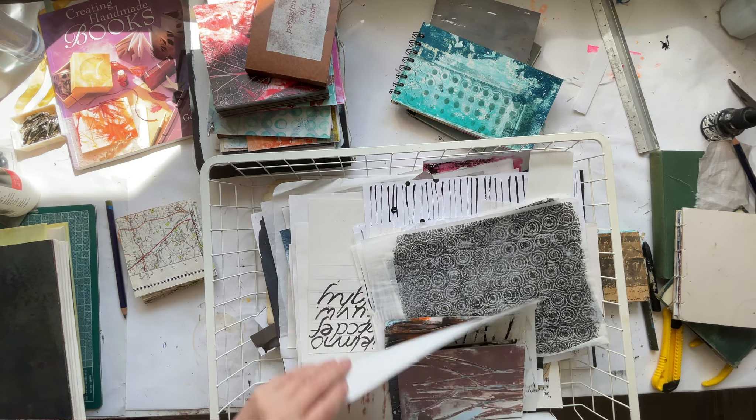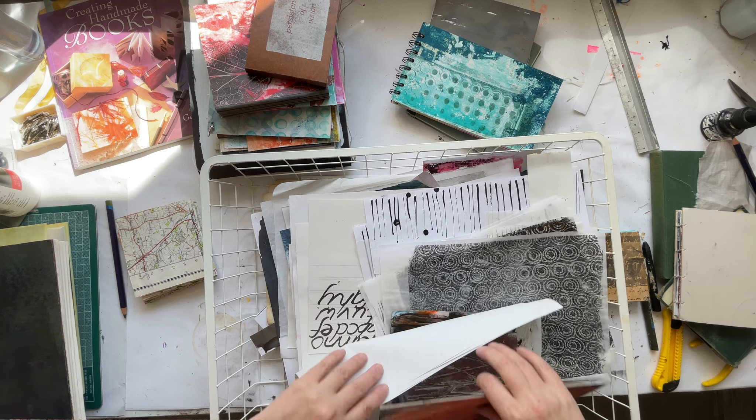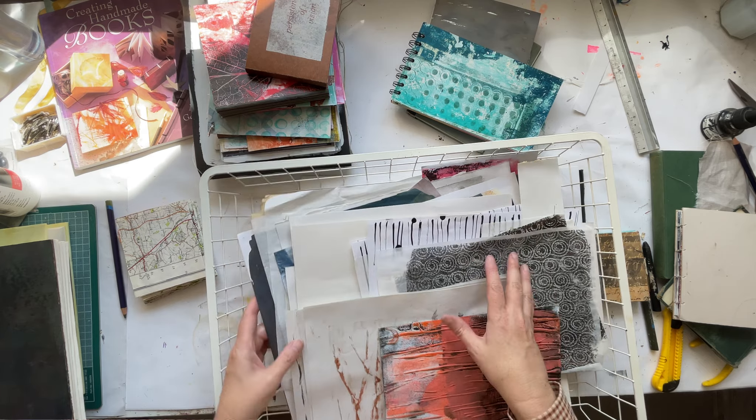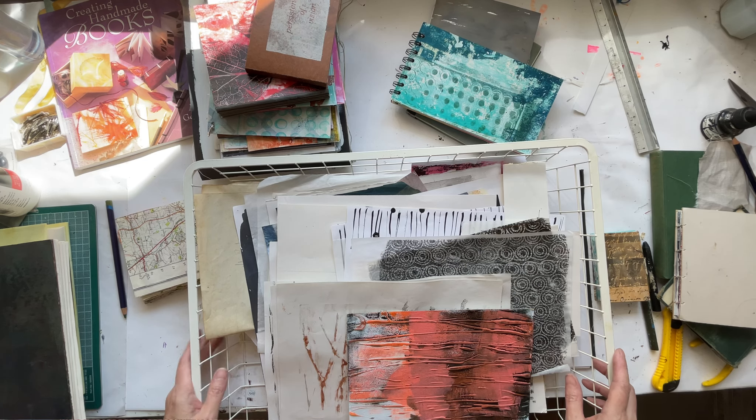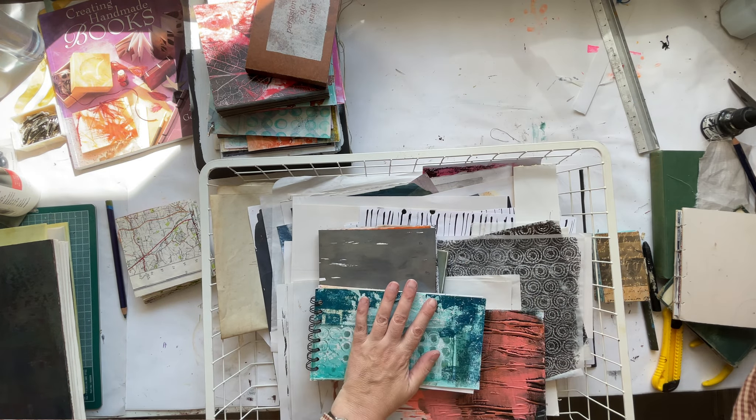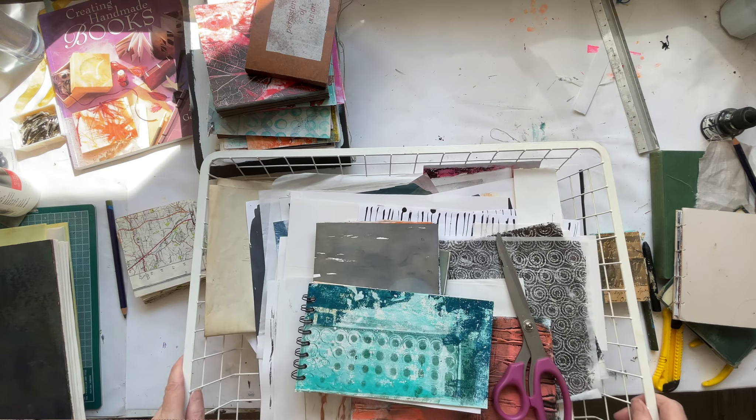These are some of the papers I've been using and want to use more, and I've got them all in one place. I'm lucky enough to have a studio, but you might be working on a kitchen table — I used to work in the spare bedroom. You can put all the things you're working on and your tools in that tray at the end of the day, and then free up the kitchen table. It's an easy way to keep things organized.